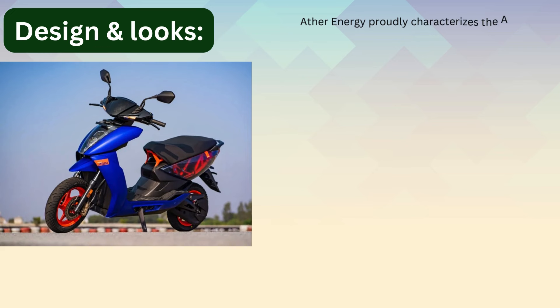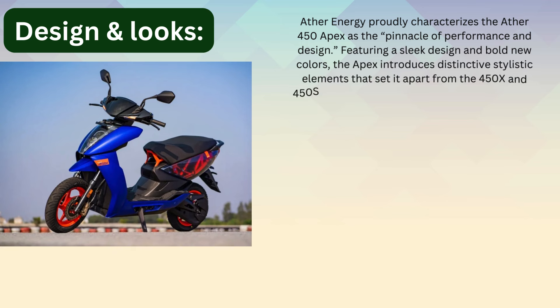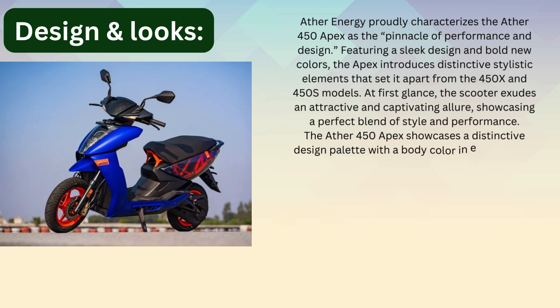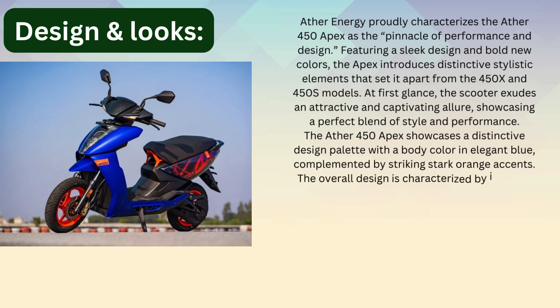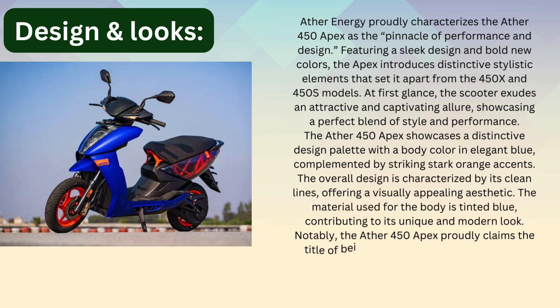Design and Looks: Ather Energy proudly characterizes the Ather 450 Apex as the pinnacle of performance and design. Featuring a sleek design and bold new colors, the Apex introduces distinctive stylistic elements that set it apart from the 450X and 450S models. At first glance, the scooter presents an attractive and captivating allure, showcasing a perfect blend of style and performance. The Ather 450 Apex features a distinctive design palette with a body color in elegant blue, complemented by striking stark orange accents. The overall design is characterized by its clean lines, offering a visually appealing aesthetic.